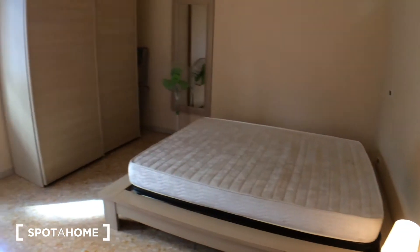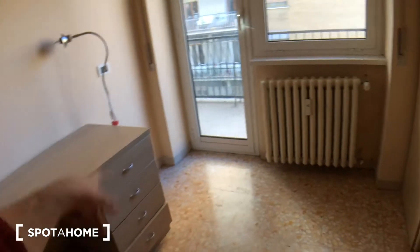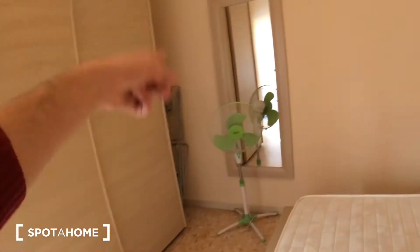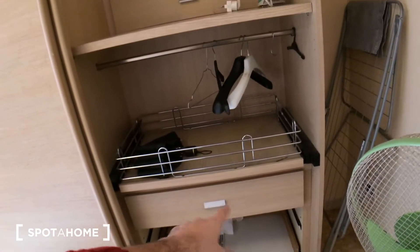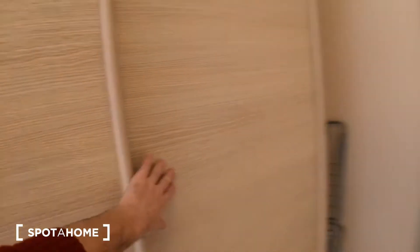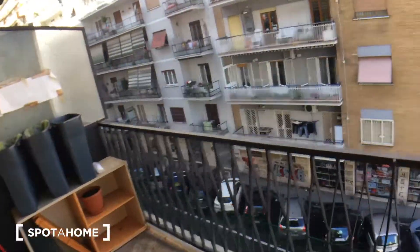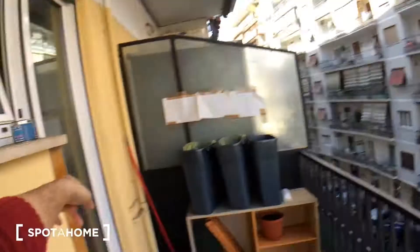Bedroom number 1 has a private balcony too. So this is bedroom number 2, with a big queen-size bed, a bedside table with two drawers, a lamp, and a fan — best friend during the summer. The mirror on the wall, the color of the furniture all match. That's a big desk, pretty long. There's a little trashcan, a chest of drawers with four drawers, a lamp, and a rack behind the wardrobe. Here is the big wardrobe — two bars with hangers, a chest of drawers, and another bar with hangers up top. From here you have access to balcony number 2, overlooking Viale dei Salesiani. There's a rack, a piece of furniture, and this balcony is shared with the kitchen entrance.